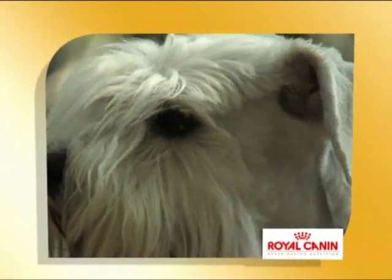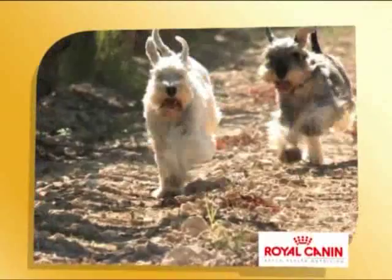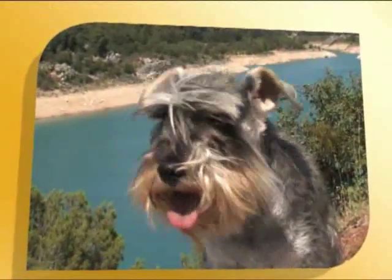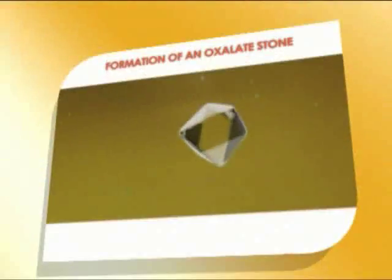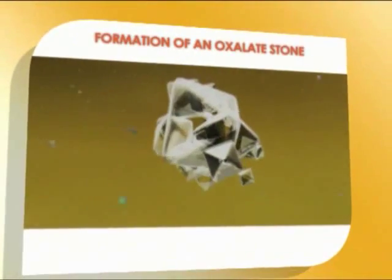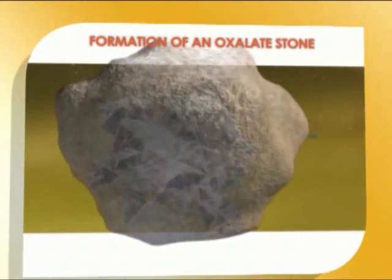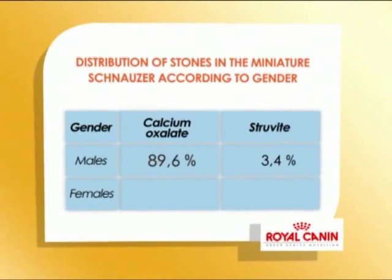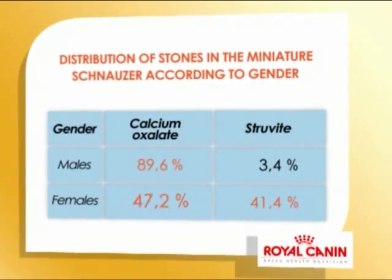The Miniature Schnauzer is the most prone among small breeds to the development of kidney stones. Its urine volume is proportionally less important than that of a large dog, so urinations are less frequent and urine stays longer in the bladder. Macroscopic crystals agglomerate in the urinary tract and eventually form uroliths or stones, essentially formed from calcium oxalate or struvite. Mostly males tend to develop calcium oxalate stones, while females have almost as much chance to develop a struvite stone.